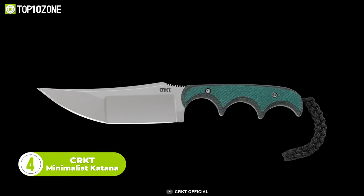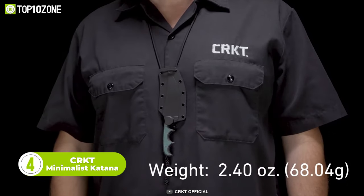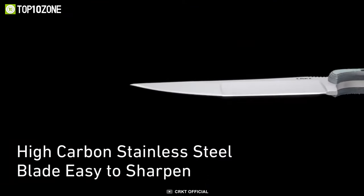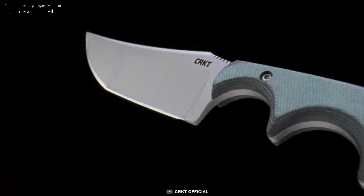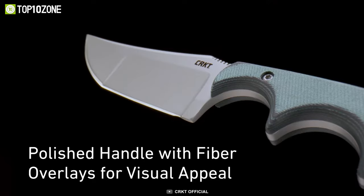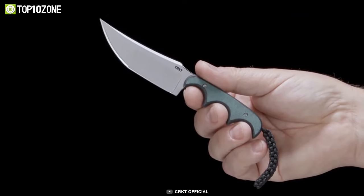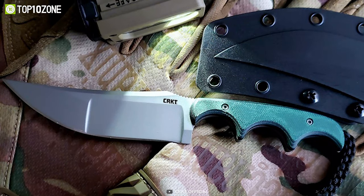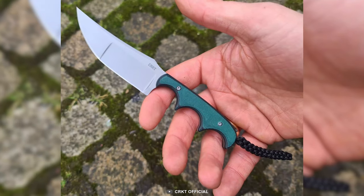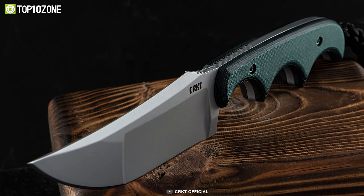Meet the CRKT Minimalist Katana, a perfect blend of style and function. This knife is designed to be lightweight and easy to carry, while still offering durable and reliable performance. The 8CR13MoV steel blade has a sharp edge and the bead blast finish minimizes reflective surfaces. The resin-infused fiber handle is strong and visually appealing, and the thermoplastic sheath offers mounting options for easy transport. The three-finger grip handle gives you maximum control, and the 3.56-inch blade length is optimal for cutting, slicing, and piercing. Whether you're an outdoor enthusiast or simply need a reliable neck knife, the CRKT Minimalist Katana is a great choice.